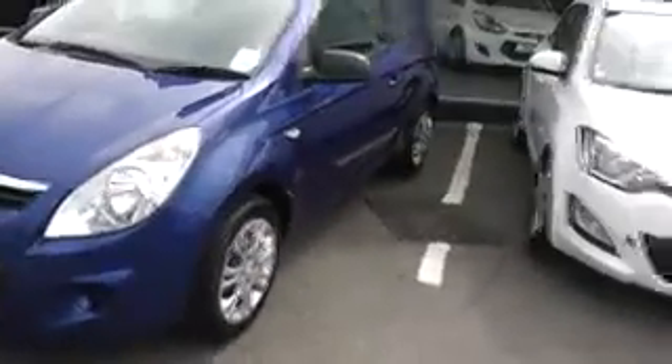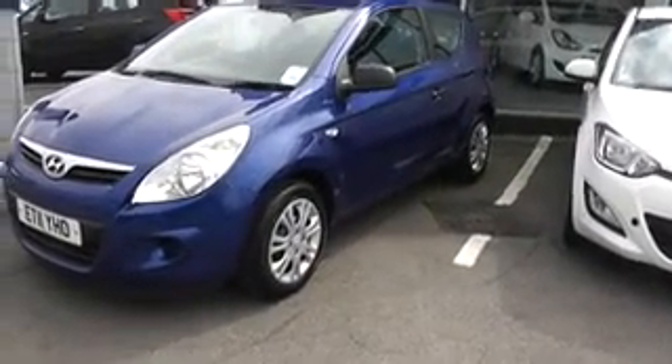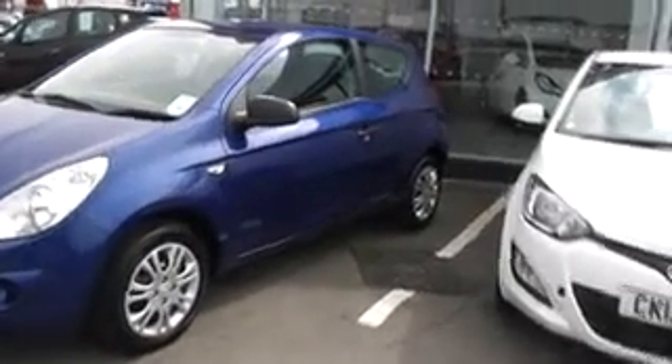Looking at the passenger side of the car, the car comes with steel wheels with hubcaps. All the hubcaps are in position and all the tyres are legal. The car is in good condition showing no sign of any damage to the bodywork.